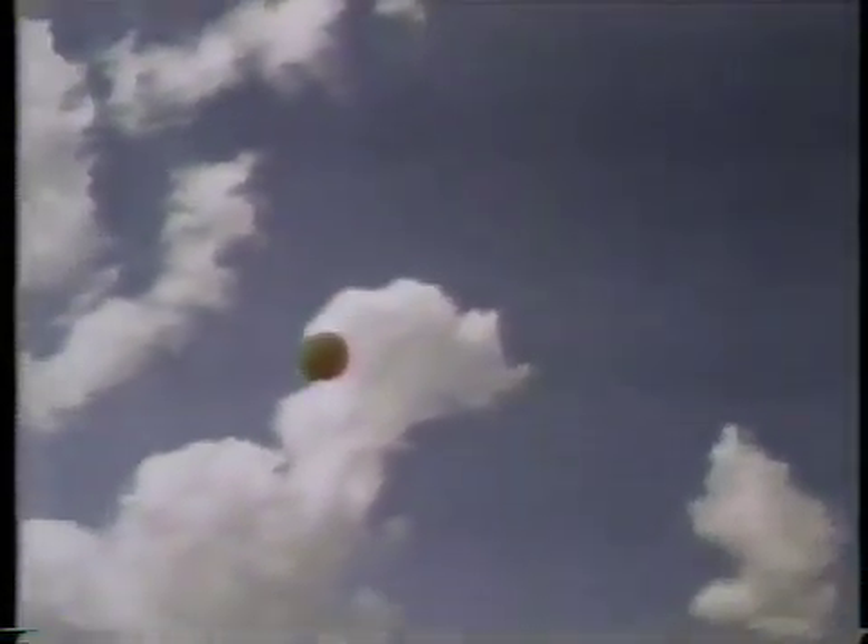We're able to make measurements of pressure and temperature and wind in the vicinity of these storms. We're able to release weather balloons in the vicinity of these storms to learn more about what actually causes these storms to form in the first place.